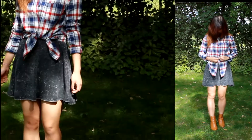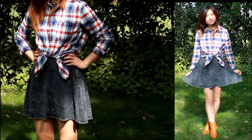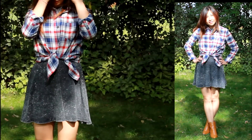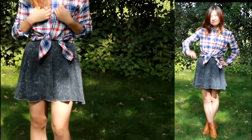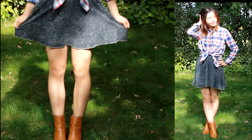Who says that you can only layer a plaid shirt underneath a dress? One of my favorite ways to wear a plaid shirt is basically just to wear it as a cardigan. Because the weather in autumn is so unpredictable, this will be a great way to keep yourself cozy throughout those early cold mornings.